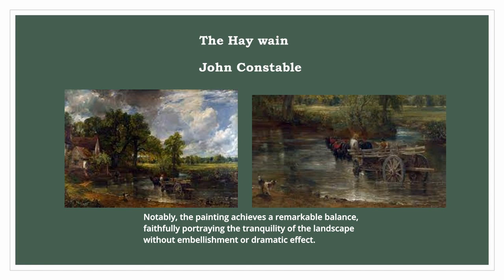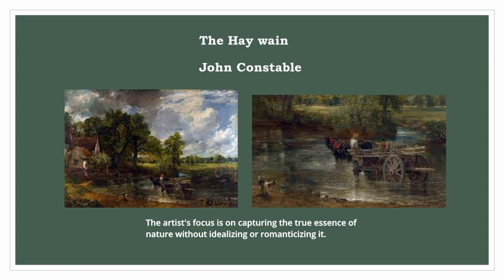Notably, the painting achieves a remarkable balance, faithfully portraying the tranquillity of the landscape without embellishment or dramatic effect. The artist's focus is on capturing the true essence of nature without idealizing or romanticizing it.